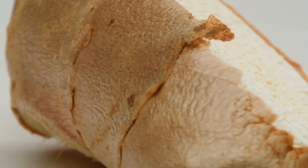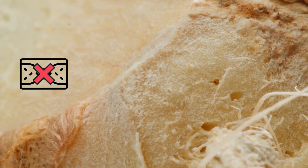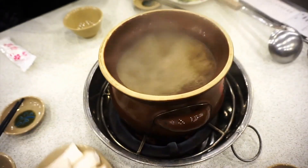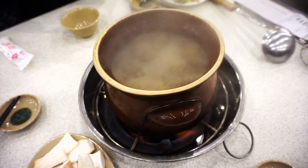Thromboxane is mainly responsible for making platelets stick together and forming blood clots. Ginger also contains salicylates, which are chemically similar to the blood-thinning compounds present in aspirin, so ginger can be a natural remedy to dissolve blood clots. You can use fresh or dried ginger in your cooking, or have a comforting cup of ginger tea by chopping or bruising ginger and steeping it in hot water.